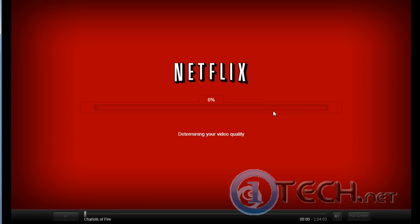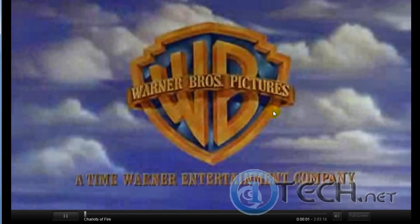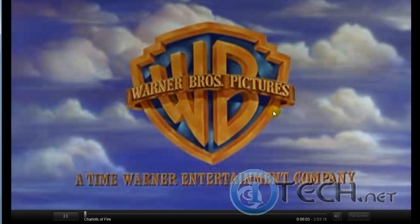From the first click to the first frame on Netflix, it seems to be going a lot faster. I really enjoy being able to watch a movie while I send a movie back, even if it hasn't gone back to Netflix yet.